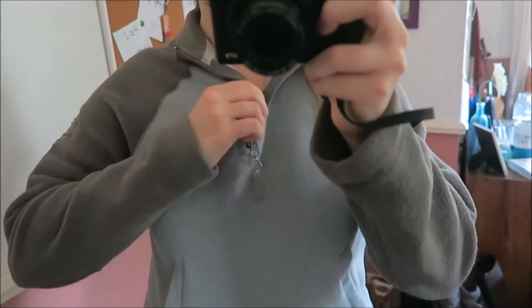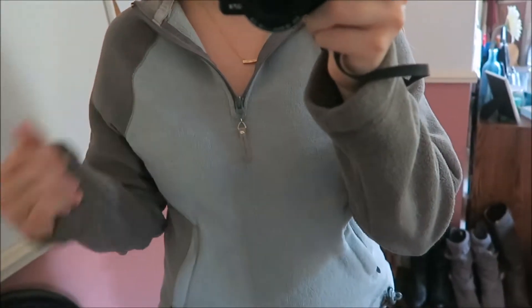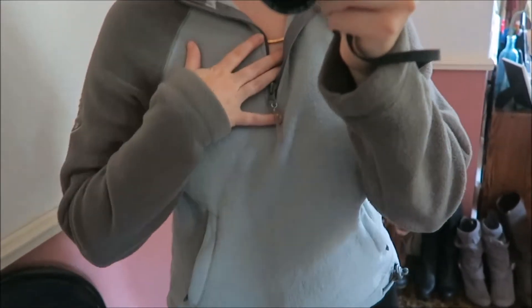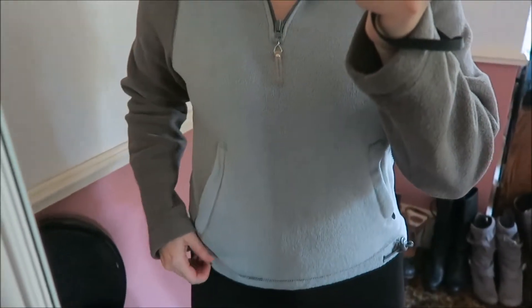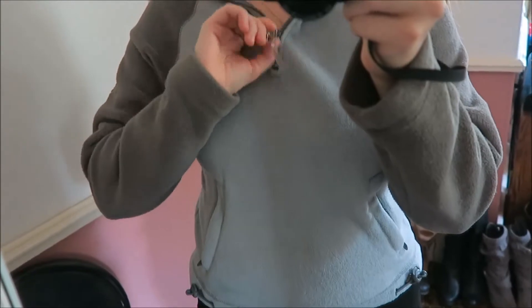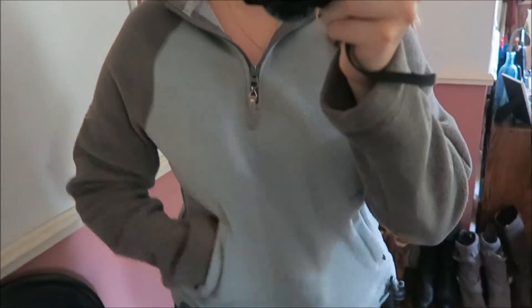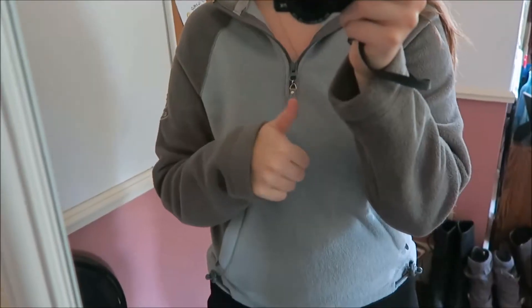The last item in this haul is actually a thrift store find and I'm really happy about it. It's this kind of sky blue and light gray pullover. It's from American Eagle. It is so soft and so warm. This is going to be great for fall and winter. It's like a half zip and it has pockets, which are always great. I'm really excited about this find.